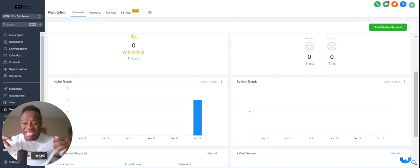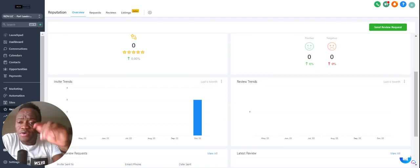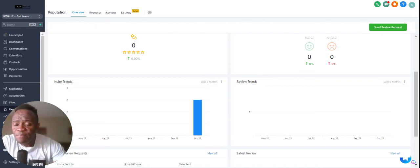You need to have it automated because the reality is, if you are in whatever service you're in — let's say you're a life insurance agent, a coach, or whatever it may be — you may not have the time to manually send review requests. There are multiple ways you can send a review request, but we're going to dive into my Rise and Results dashboard and I'll show you how to do that.